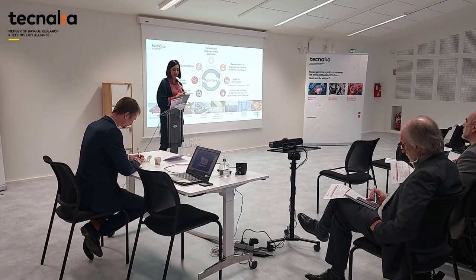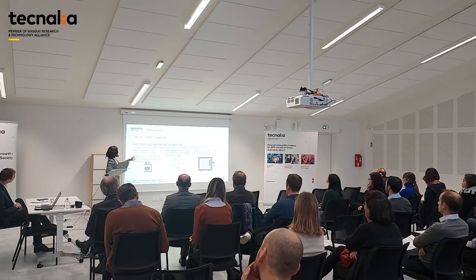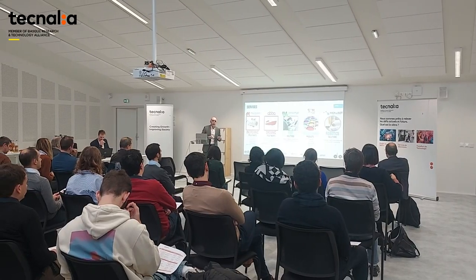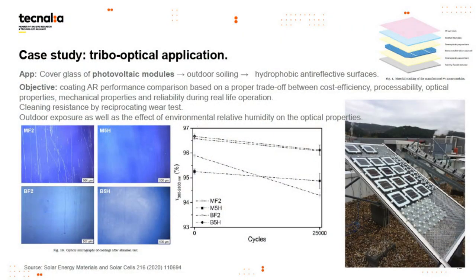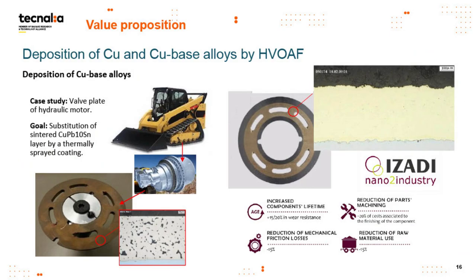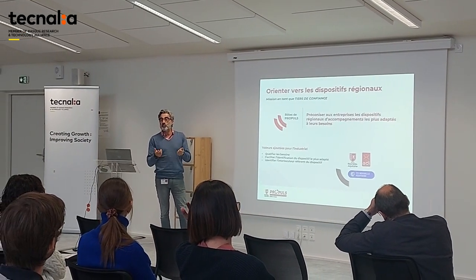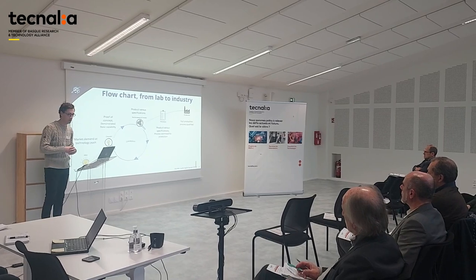In the surface engineering group, what we are doing is selecting the appropriate surface treatment and coatings for the needs of our customers. We develop surface treatments and coatings for specific needs, usually at lab scale, but most of the time with pilot plants or even at industrial scale.